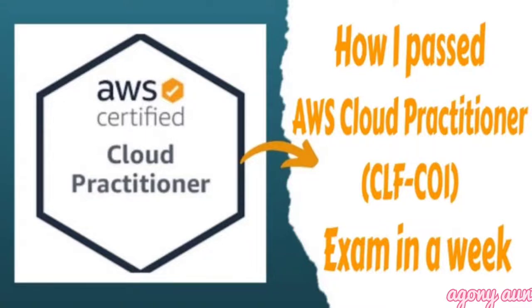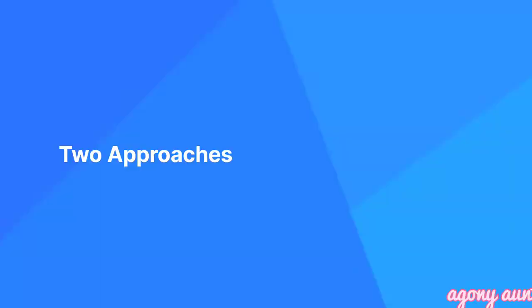Moving to the last and very important point: what approach should you follow to prepare for the exam? There are two approaches. The first approach is if you have extra money to spend — go ahead and take a Udemy course and mock tests. With mock tests you will get an idea of how the actual exam will look, and with multiple mock tests you can more easily remember the answers.